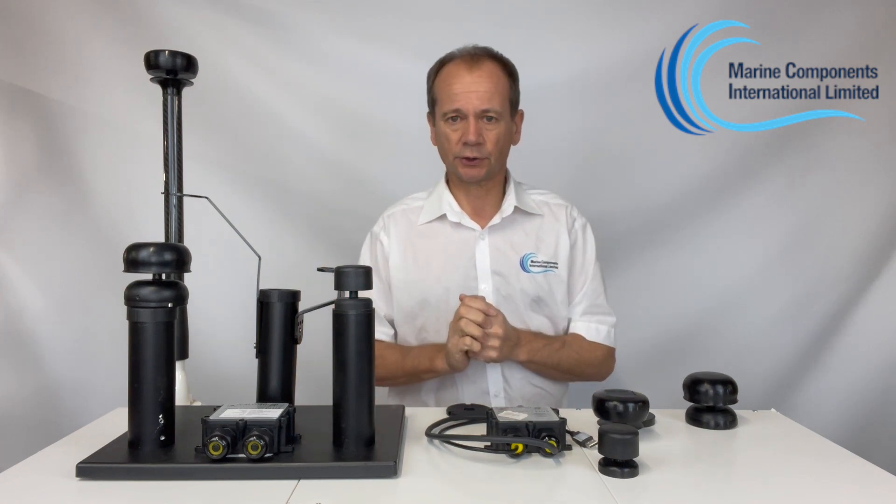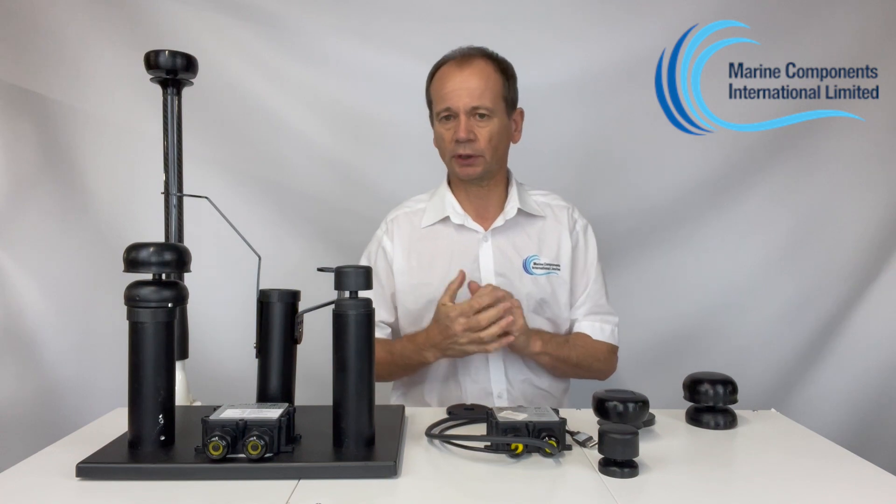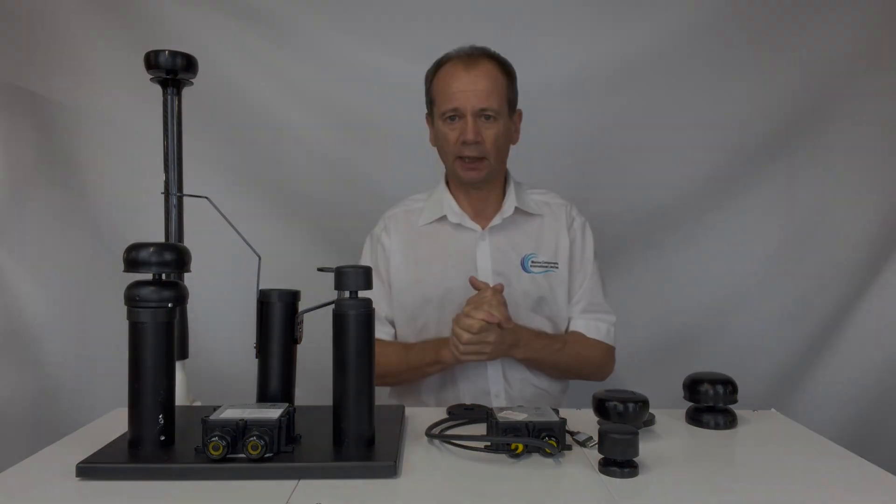That's the range of Calypso Instruments. We're here to help, so if you have any questions at all don't hesitate to contact us, and many thanks for watching.